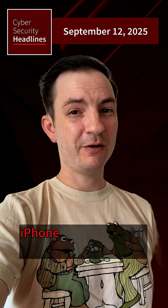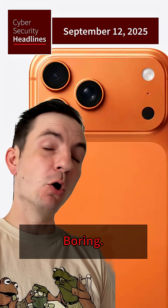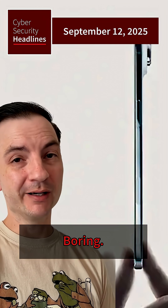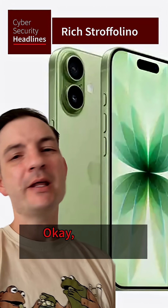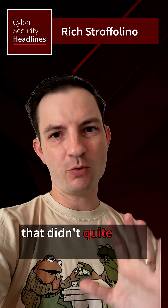I hate to break it to you, but Apple's iPhone announcement was boring. Orange phone — boring. Thin phone — boring. Sage phone — okay, that one actually looks kind of pretty. But the big news for security folks didn't quite make Apple's bento box slide.